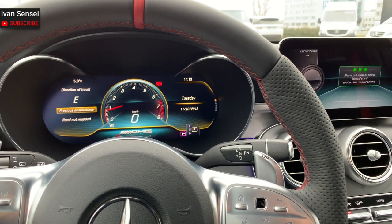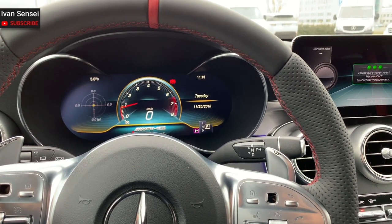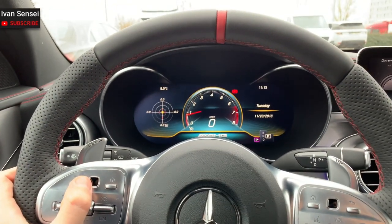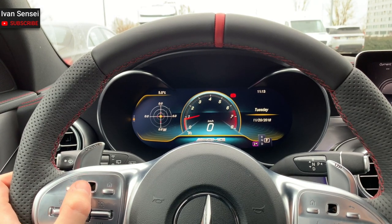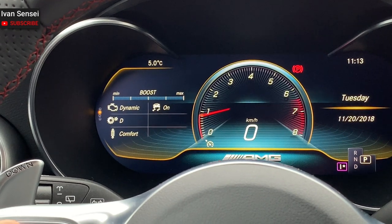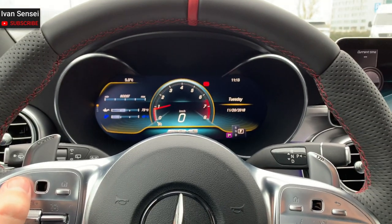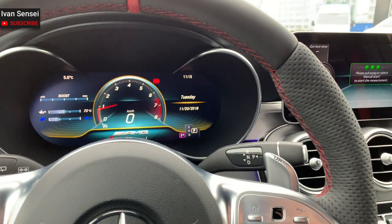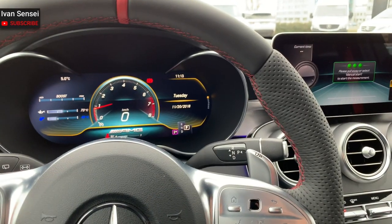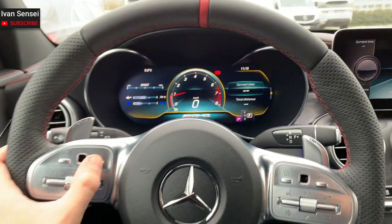You can have g-force, date, fuel consumption on the display. In a way, this is like a cover of the display — the dash is analog but the digital display is integrated into it. It's not like in the new Mercedes where you have two separate displays next to each other. It's a little bit old school style, but I like it — it's a really nice touch.